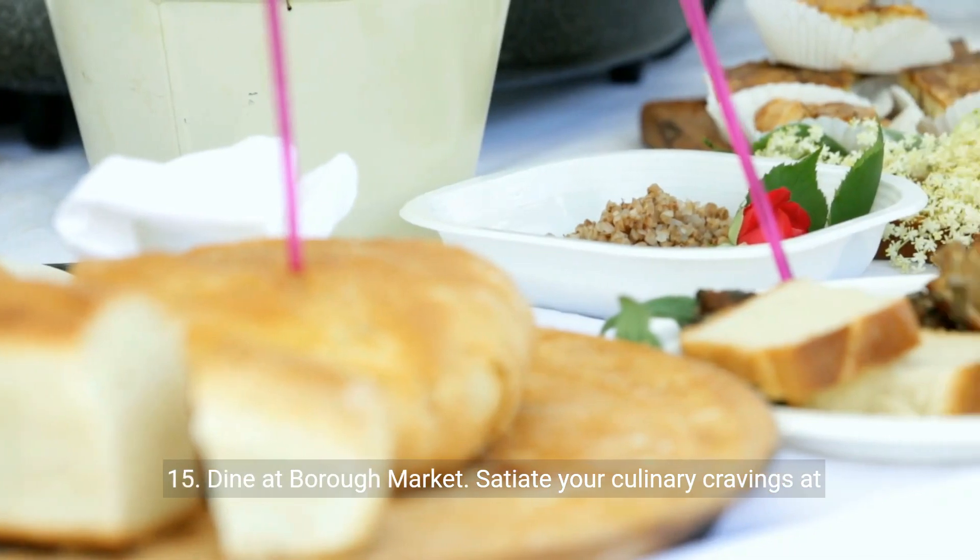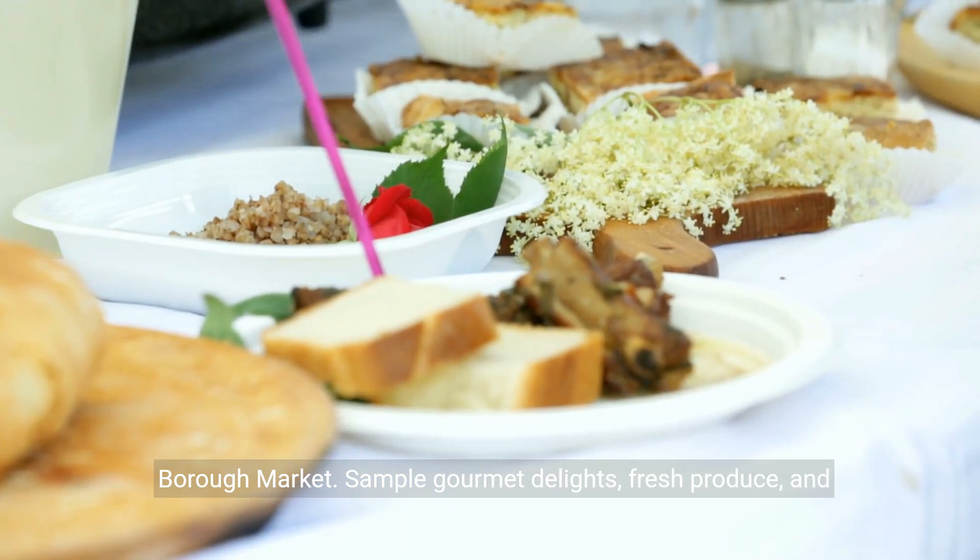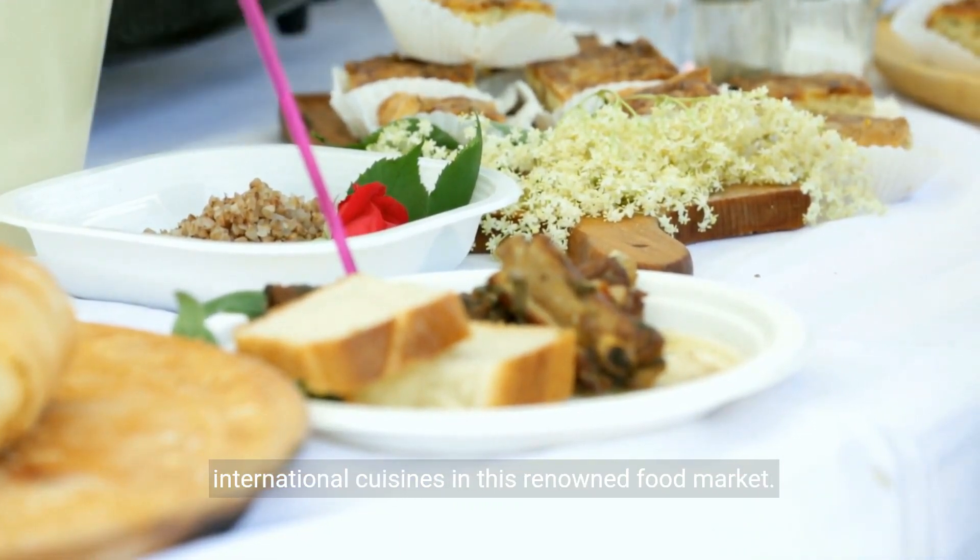15. Dine at Borough Market. Satiate your culinary cravings at Borough Market. Sample gourmet delights, fresh produce, and international cuisines in this renowned food market.